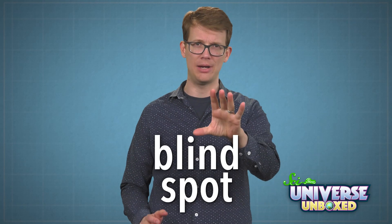Hi, I'm Hank, and I have some news for you. Even if you have perfect vision, you have a blind spot. This is a spot where your eyes just don't see what's in front of you.